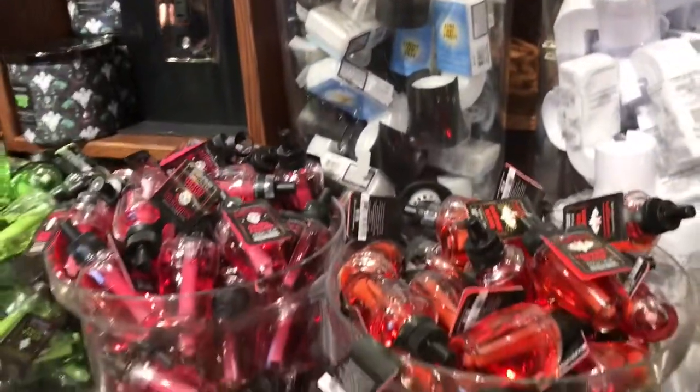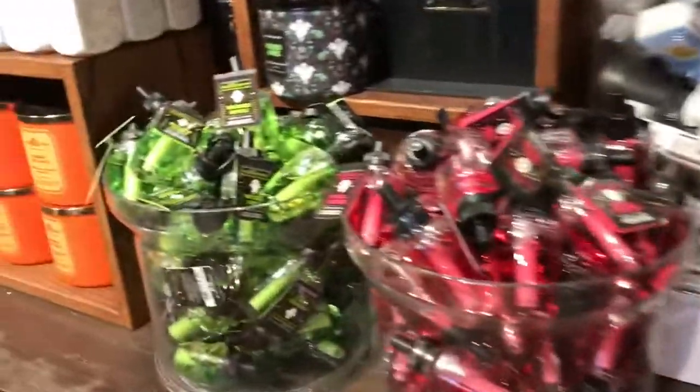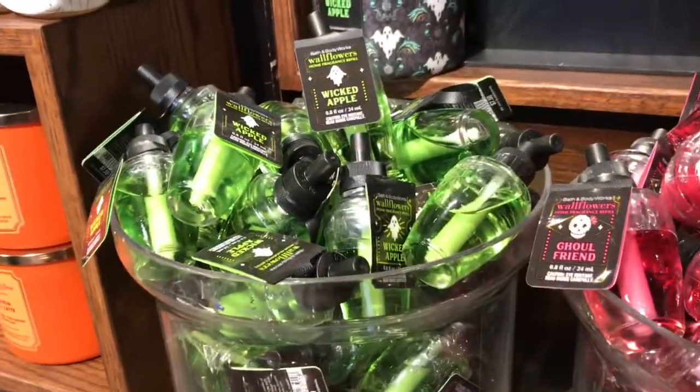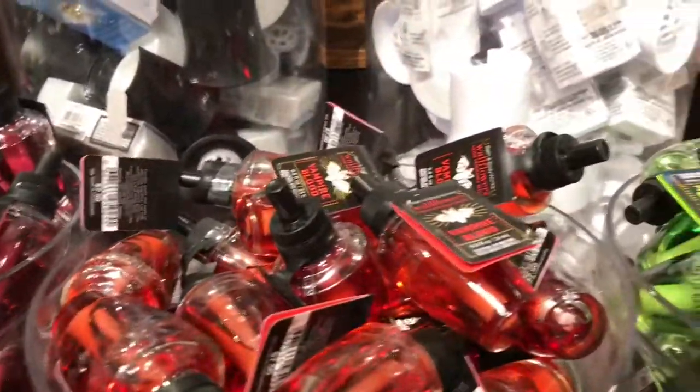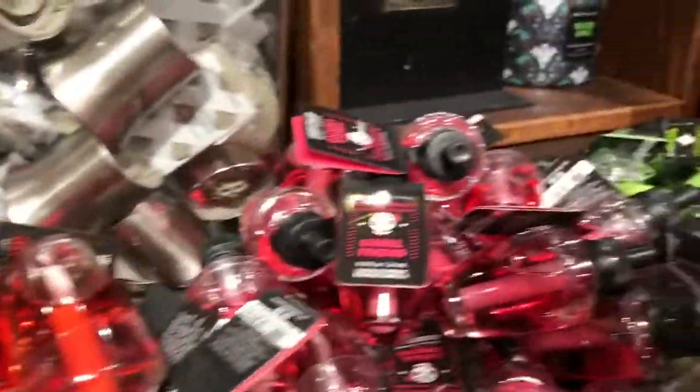But they come out with some really cute ones. Look at all of these! Oh my gosh — that's Wicked Apple, this one says Ghoulfriend, Vampire Blood, and then we have some of the same. Look at this!